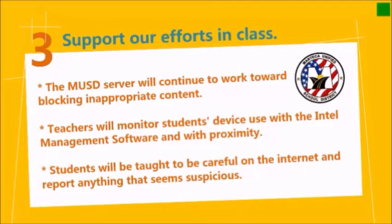Lastly, again with the digital driver's license, we'll be teaching students how to be careful on the internet and remind them to be comfortable to report anything that seems suspicious to them.